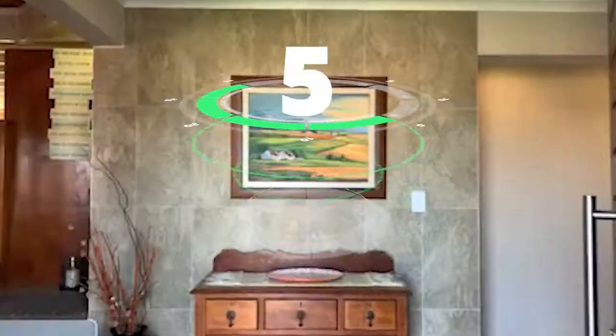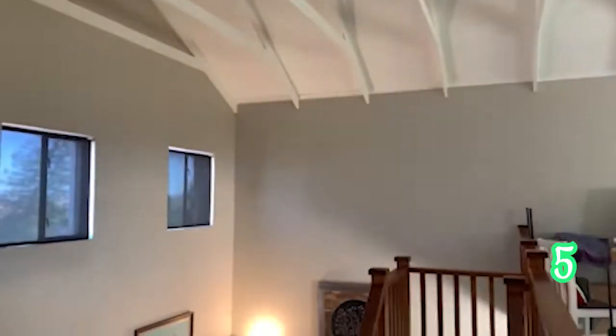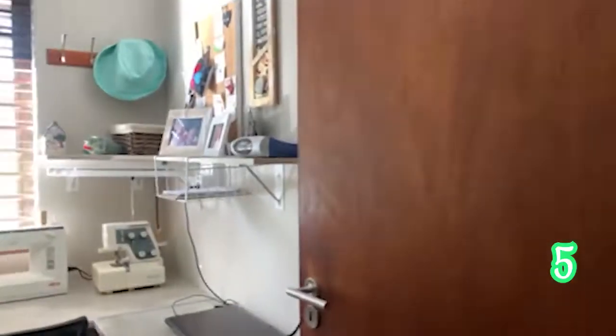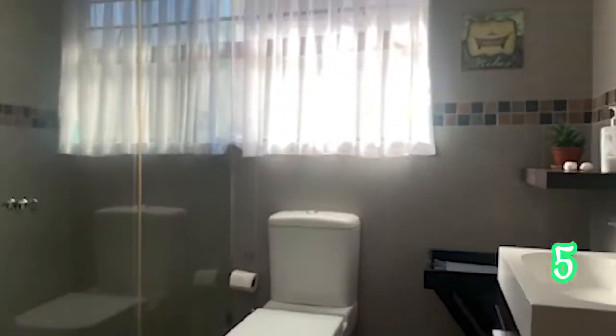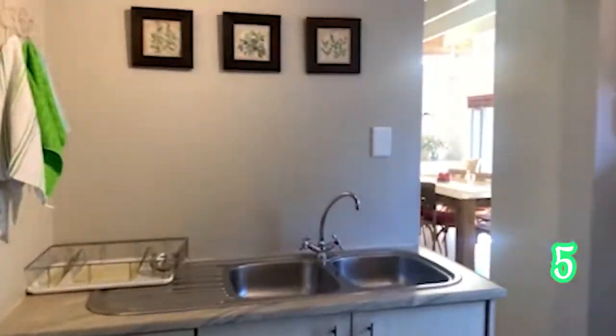Three bedrooms, four bathrooms and three garages. This home is great accommodation, comprising four large bedrooms and four bathrooms. Three of the bedrooms do have en-suites and a nice study area. You can make this home a family home or even another holiday home in Langeban.